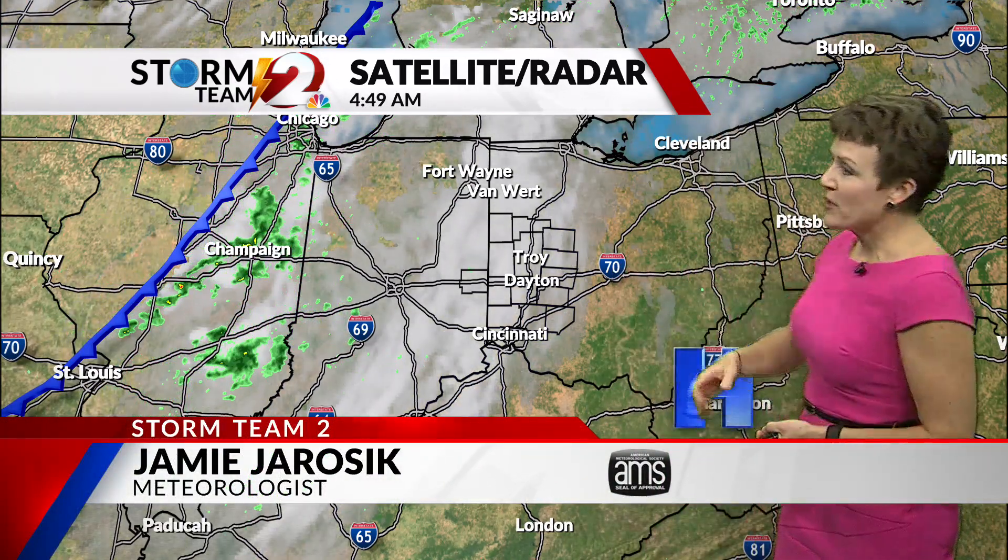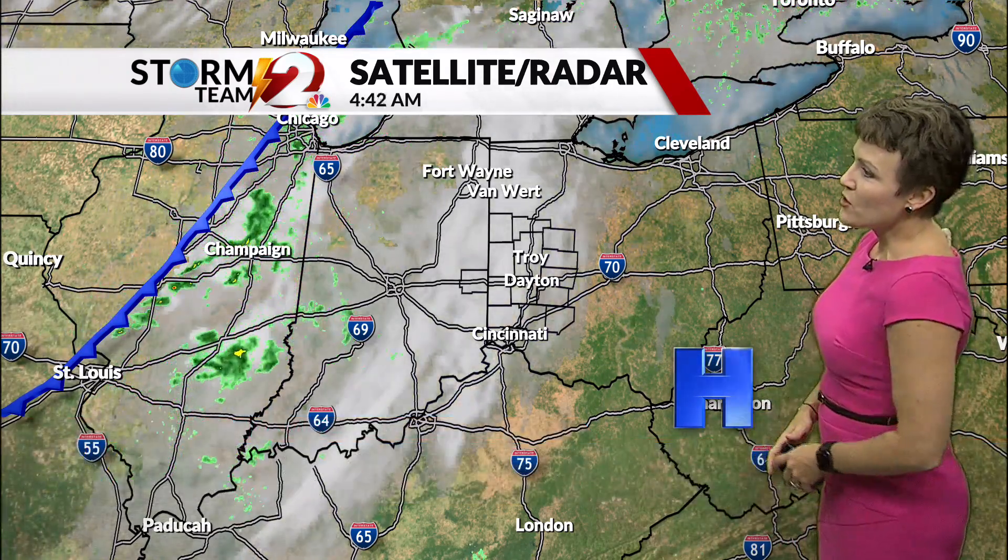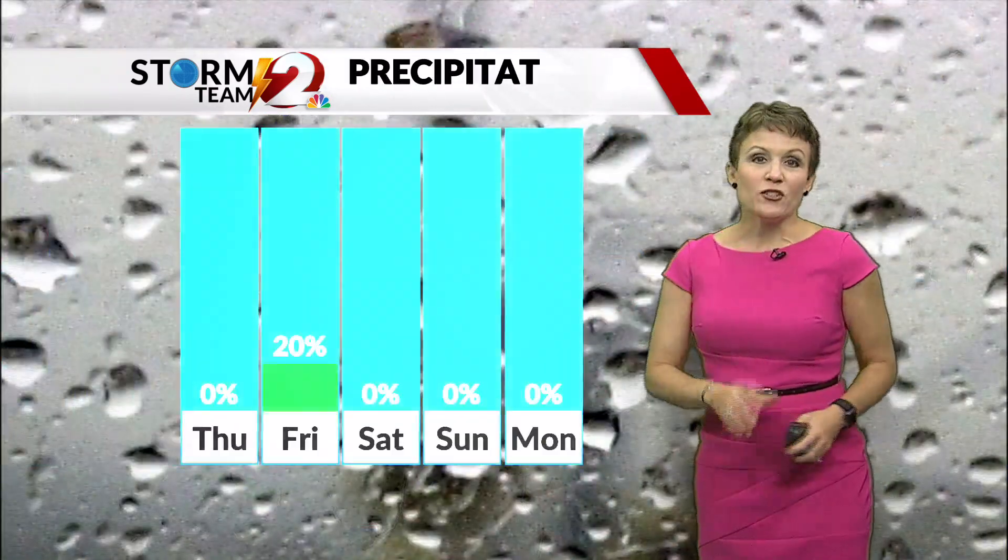Today we have the slightest chance of a sprinkle, but really this area of high pressure has kept things so dry, and we should have one more day where we're enjoying some dry conditions.